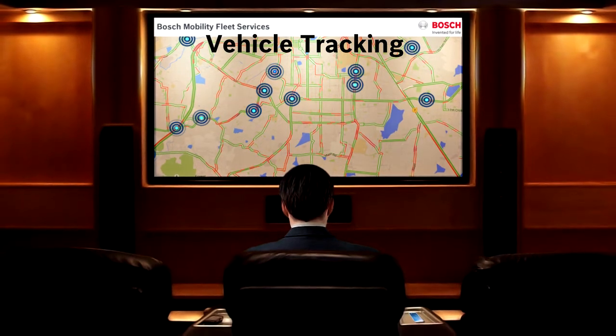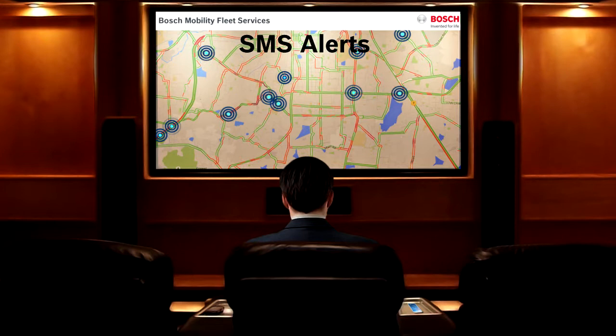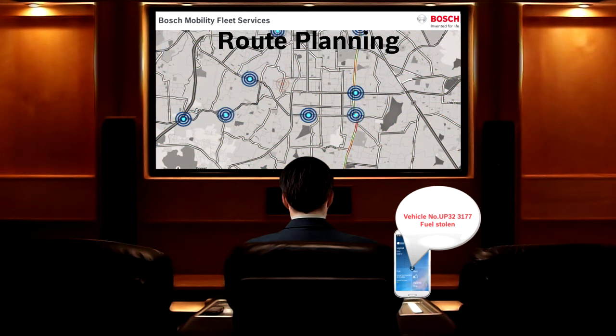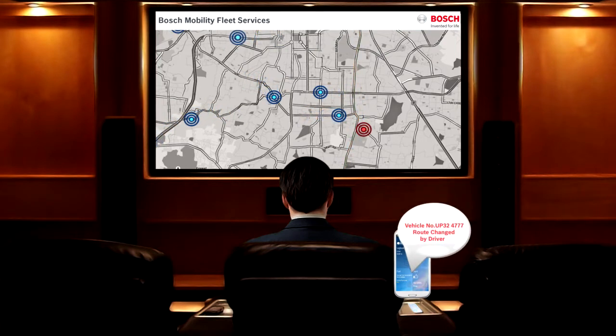For example, the fleet operator receives an instant alert on his mobile phone on fuel theft in one of his vehicles. He can also assign, monitor and correct the routes taken by any of his vehicles. Services such as these will increase the fleet productivity.